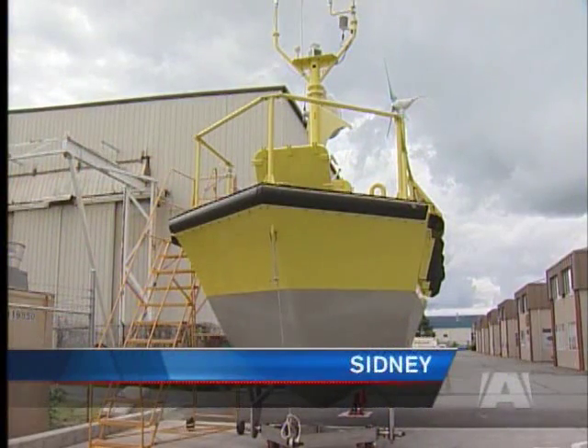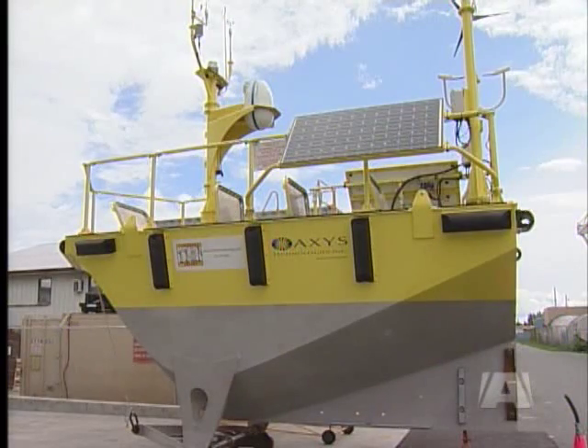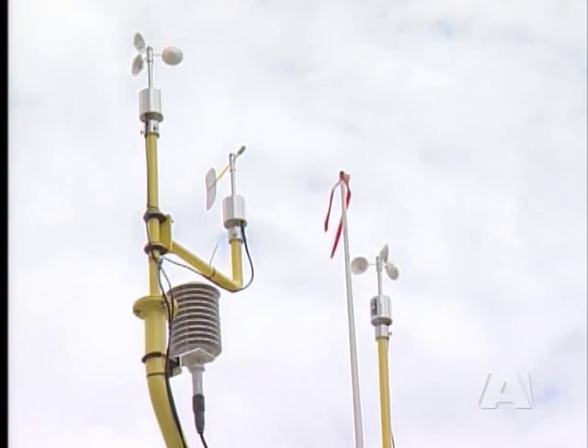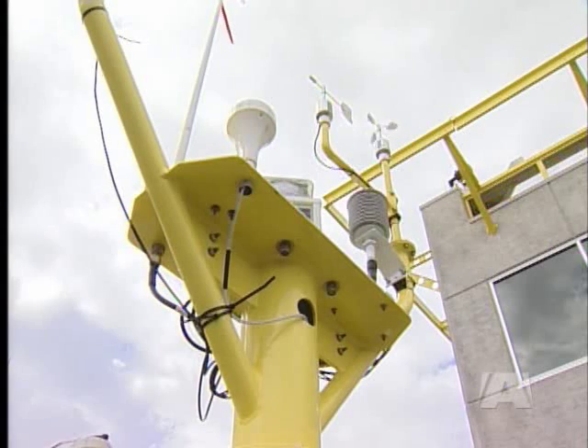It looks similar to a lifeboat. This is a buoy that will be placed in the middle of the ocean to measure winds. The Wind Sentinel will record and track measurements up to 300 meters above the surface using laser technology, and the purpose of it is to measure winds for the assessment of offshore wind power for offshore wind farms.